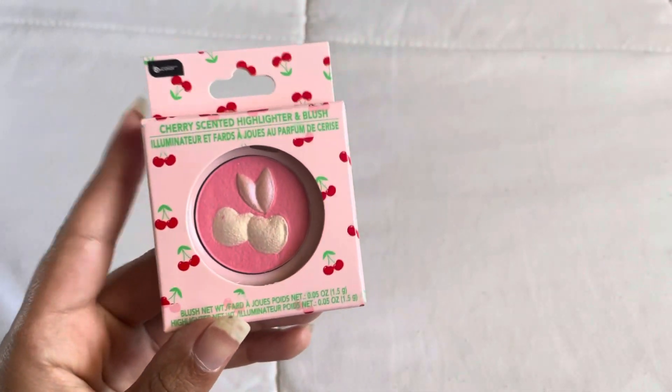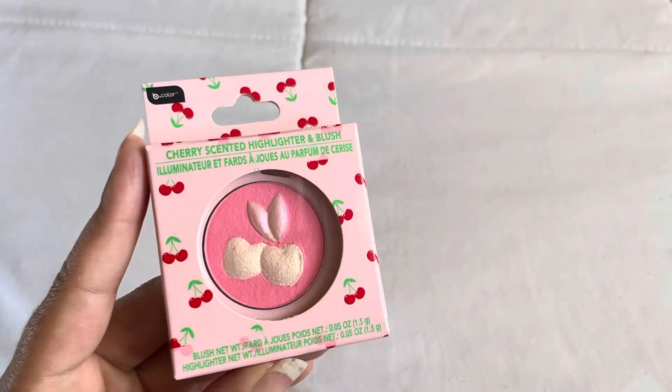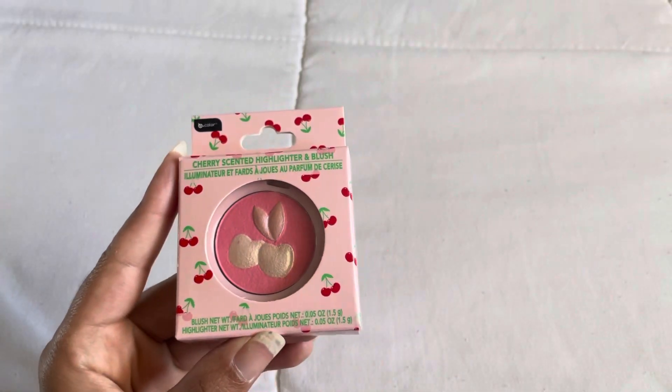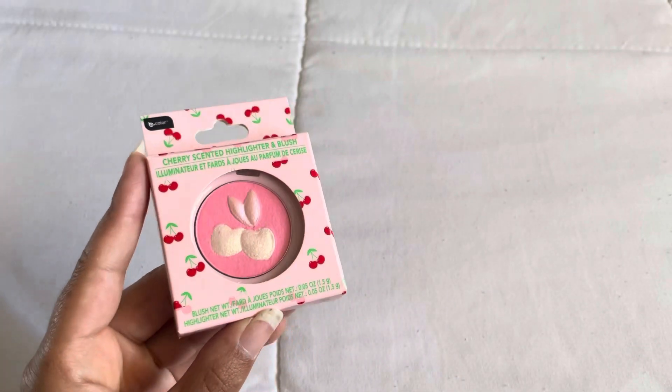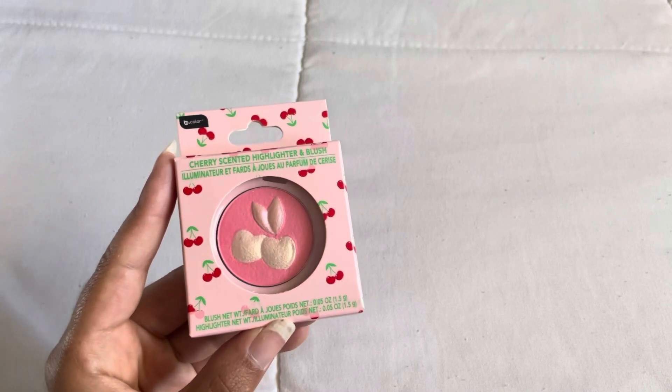Now let's jump into some beauty stuff. Whenever I go to Dollar Tree I tend to just go right into the beauty section — it's something I always gravitate towards. I was super excited to find this cherry scented highlighter and blush. I was not expecting to find this; it kind of reminds me of Physician's Formula. It's just so pretty and it looks like you can use it as a highlighter or a blush, or kind of just swirl your brush and have a two-in-one product.